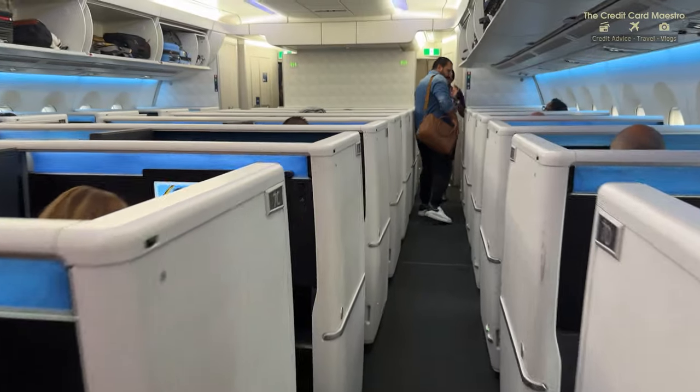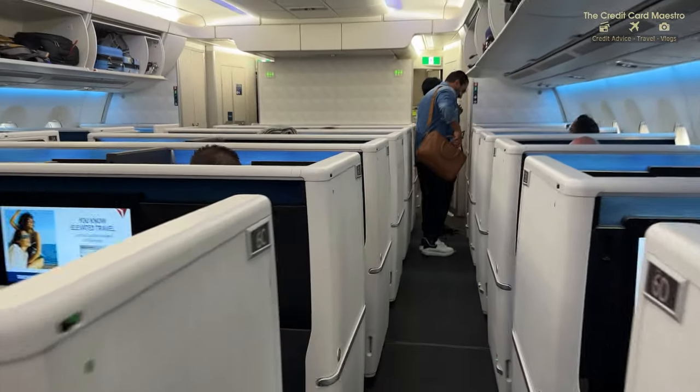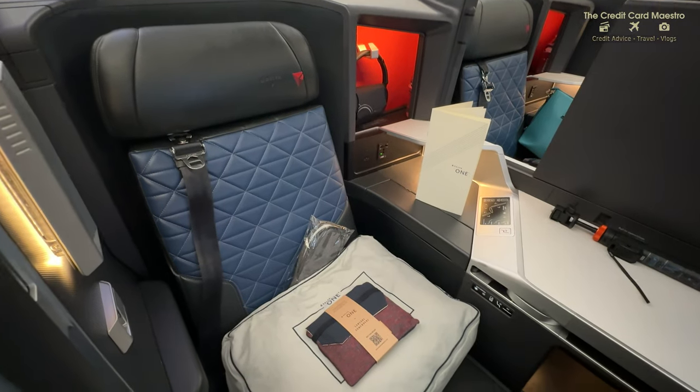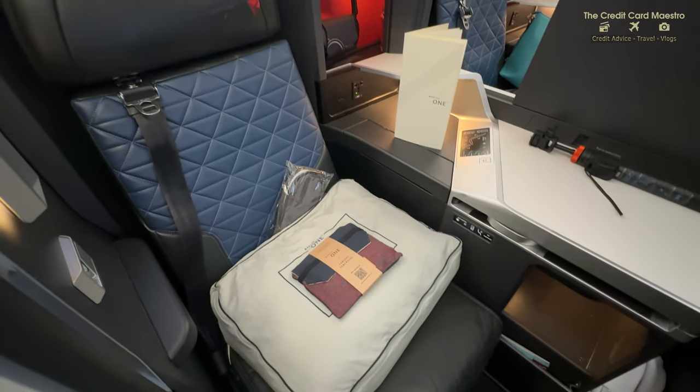Of course, it's my first time on Delta One, so you've got to give the plane a love tap - it's good luck. On the A350, there is a one-to-one configuration for the Delta One Suites. I was in the middle on the right side, and here is my first look at the Delta One Suite.